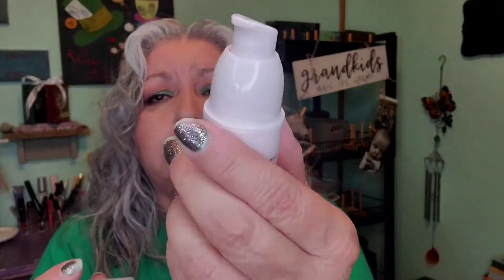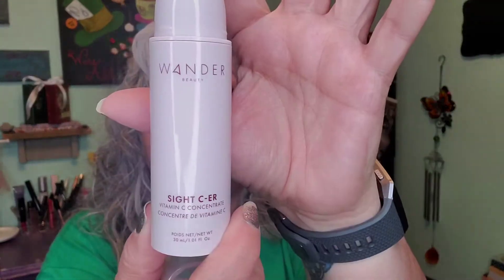Let's find out which items are full size. First up is the Wander Beauty Sight C-E-R — it is a Vitamin C serum, and this is the pump for it. Looking at $42 for the serum, and this is a full-size product, so definitely going to be trying this.